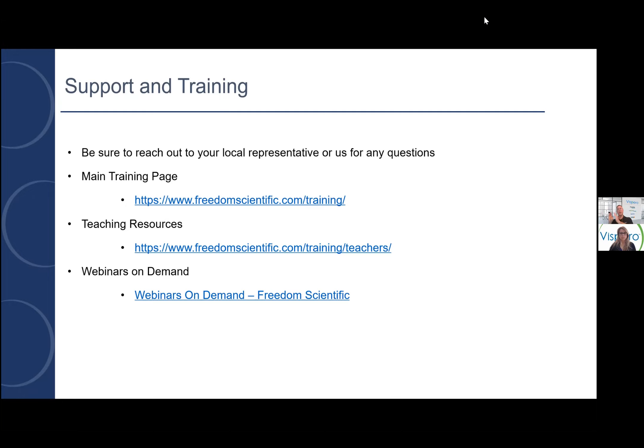Go to our freedomscientific.com/training page. We do monthly webinars — last month we did one on our Ruby 10. We've covered pretty much all of our desktop video magnifiers at one time or another. The training department also has webinars related to JAWS, Fusion, ZoomText, and JAWS Together, plus other topic-specific webinars and training modules. Many of you have teachers of the visually impaired and AT specialists in the field — these are excellent resources on our website, and they don't cost anything. You can attend a webinar live or go back to the archived webinar later.